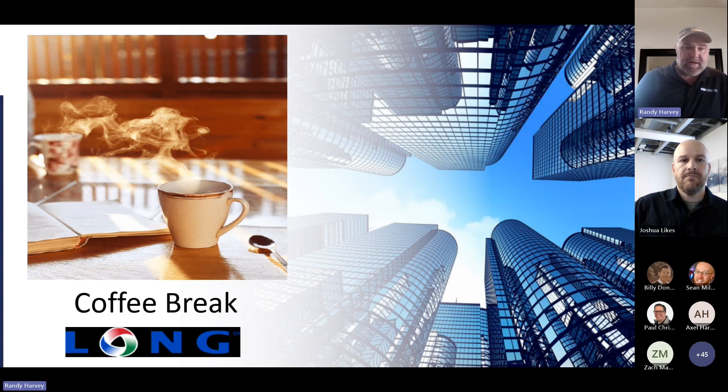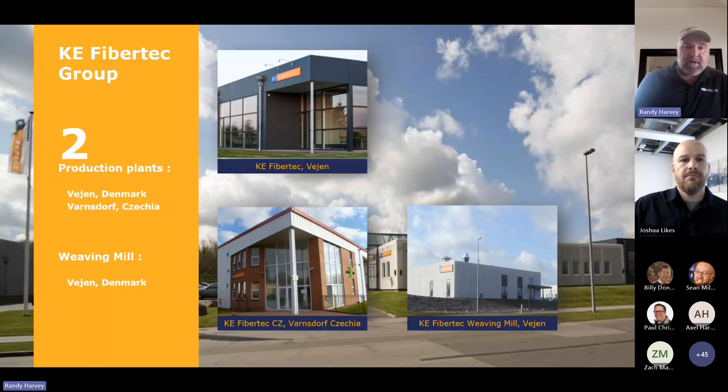A little bit about KE — we are expanding into Mexico and the U.S. We actually own a company out of Mexico called Airsox, and we also own another company in Wisconsin called ADC, if you've ever heard of them. You guys at Long have full access to both those companies also.